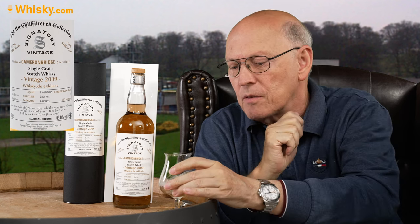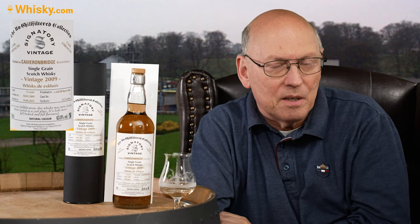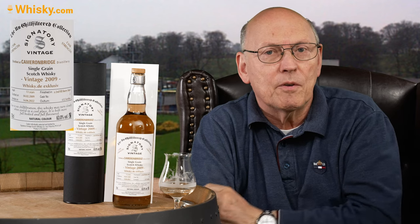This is quite impressive. What I typically have at single grains is a lack of complexity, which this one does not have. But this is only a second fill sherry butt, so a refill sherry butt. And typically the single grains coming from the distilleries are fourth, fifth, sixth, up to ninth fill of ex-bourbon casks and have very little cask influence added to the whisky. That's it for today. Thank you very much for watching. Stay tuned.